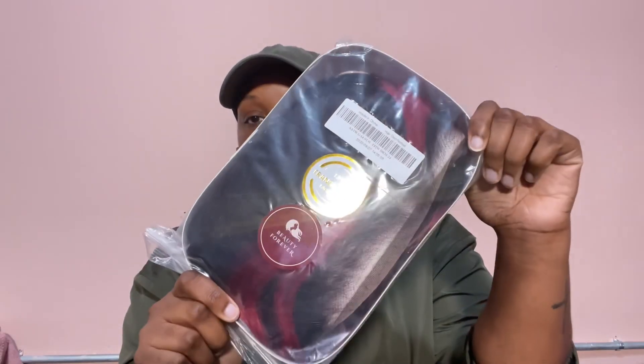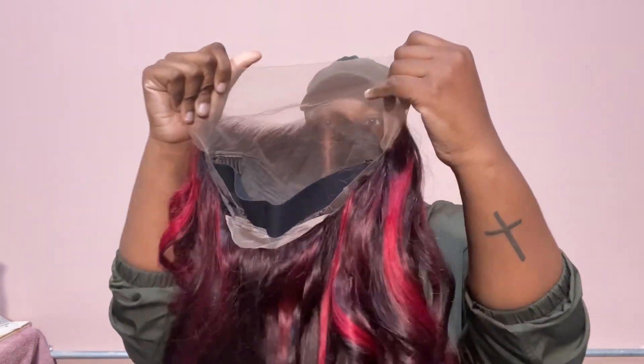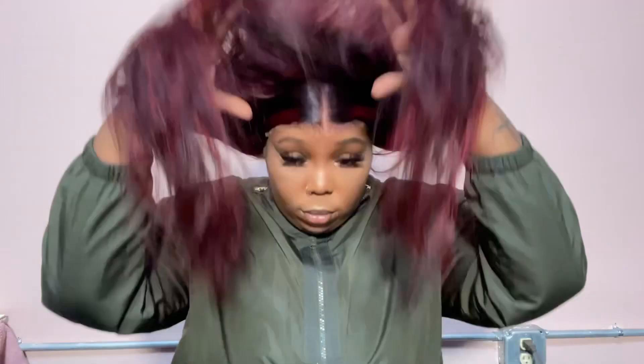Here is the wig. I got a 24-inch — this is their burgundy highlighted loose wave wig. I got mine in a 180 density. It's a lace front wig, and I can't remember the exact shade of the lace.